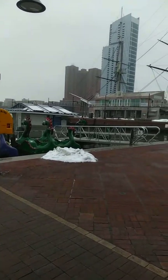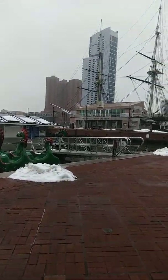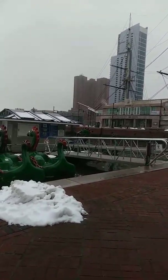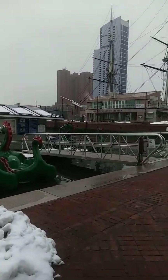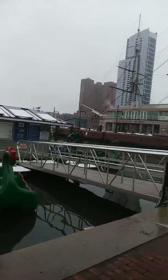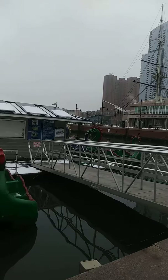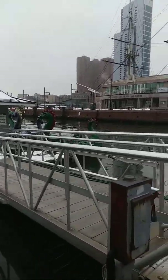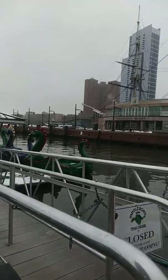Hours are only during the summer. They have the big dragon paddle boats that are twenty dollars for half an hour, which is a little bit expensive. I don't have the hours here so I might have to look it up — it's a paddle boats thing.